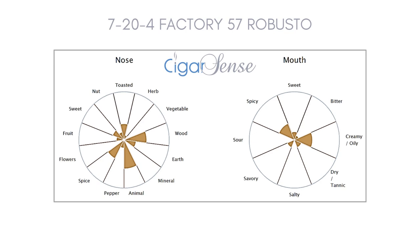Similar cigars are numerous, based on all characteristics but mainly on the nose and mouth sensations — what we call the core sensory profile, or competing cigars. One is the Pier 28 Robusto, made with an Ecuadorian wrapper, a Nicaraguan binder, and Nicaraguan and Dominican fillers. Another is the CAO Pilon Robusto, made with an Ecuadorian wrapper and Nicaraguan binder and filler.